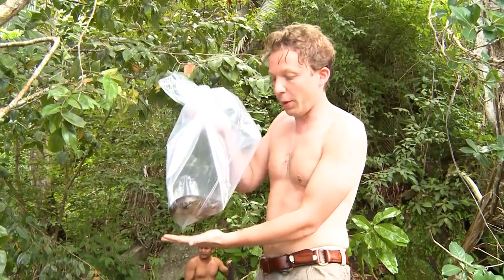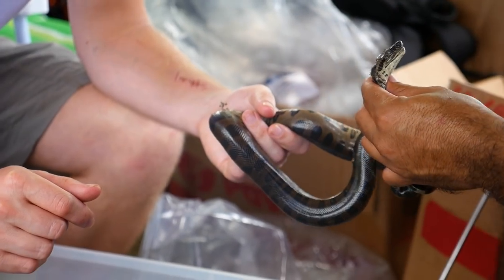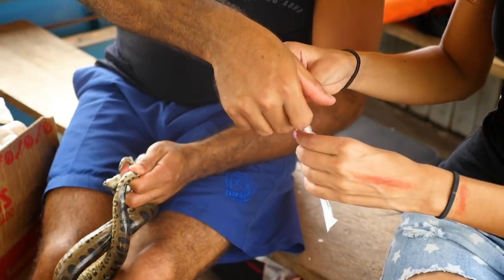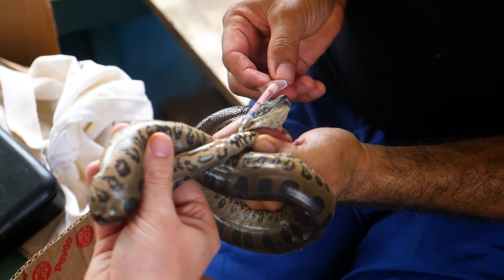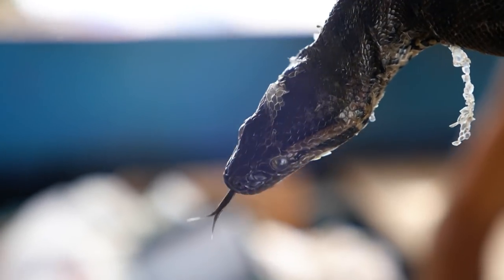We've got the baby anaconda here and we're going to get a blood sample. In order to identify the species of snakes, you need to look at a number of different characteristics — scales and some blood samples — to really prove what species it is, because there are three different species known here. We've got 300 ventral scales, which doesn't match up with the scientific papers of the other species, so it could even be a new species of anaconda. Now we're going to set him free into the river.